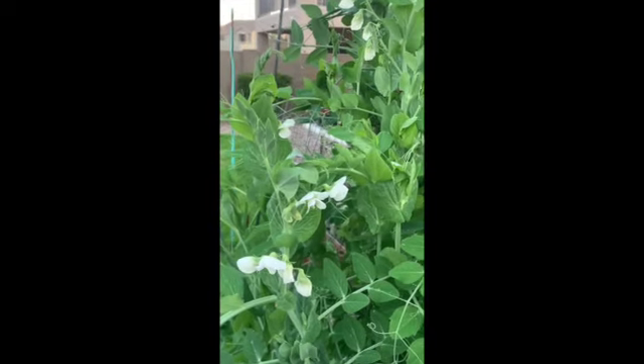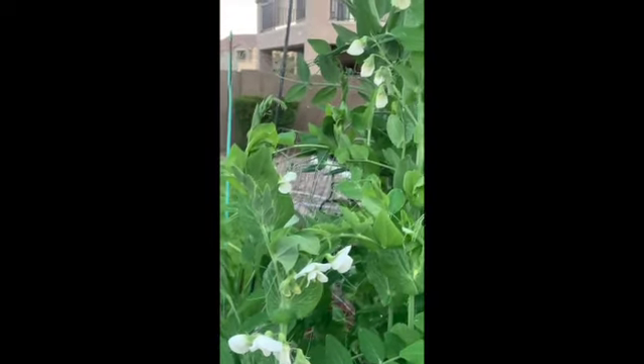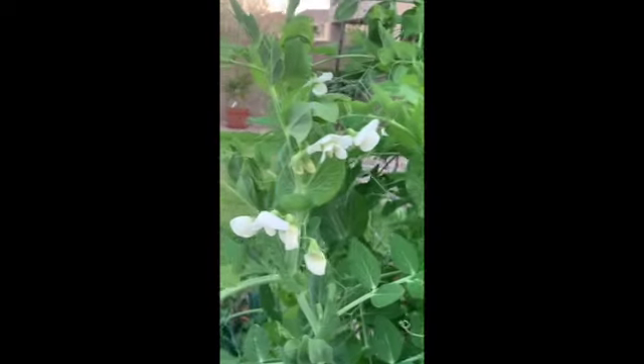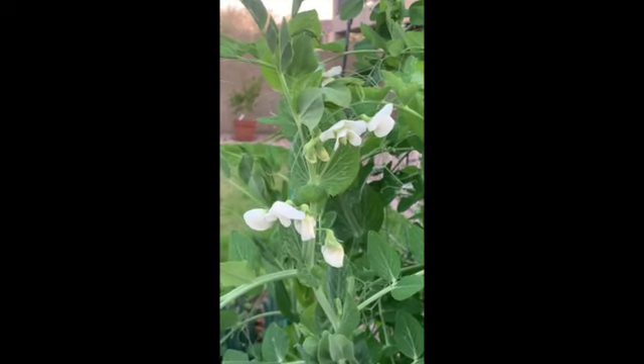This is March 16th. These are flowering nicely. I don't have any peas forming yet that I can see. They will probably show up on these flowers first, since these were the first to bloom.